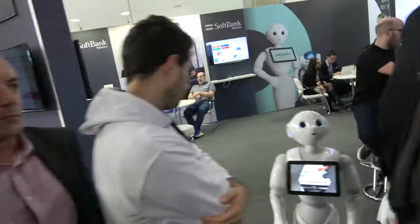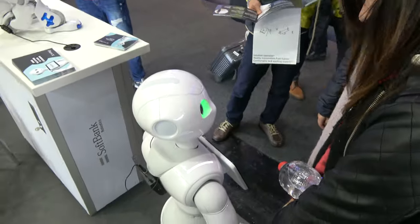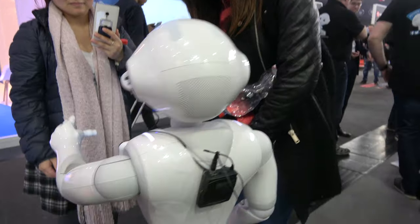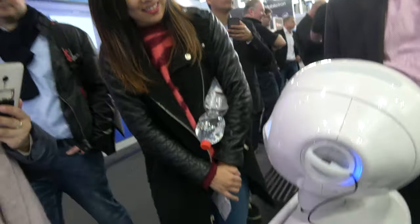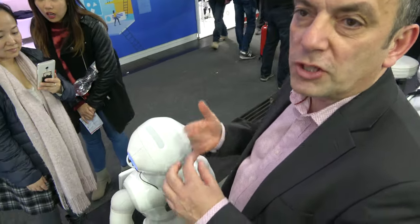It wouldn't be called unlimited because Pepper was built as a humanoid robot, so it has more or less the same limits in terms of behaviour as a human. The robot then conducts a satisfaction survey demo, offering to send a special message to the manager, showcasing capabilities across retail, tourism, and healthcare.